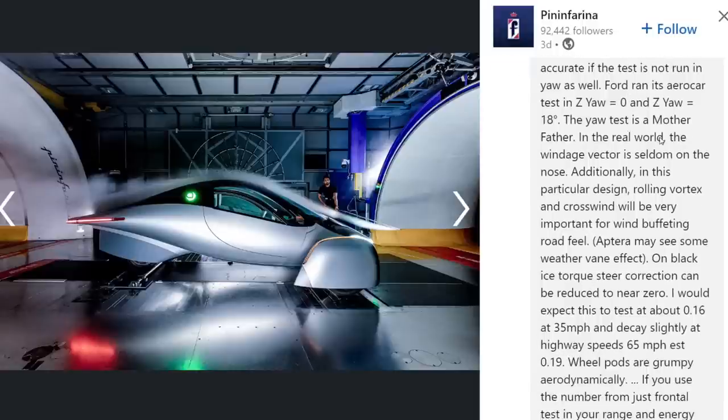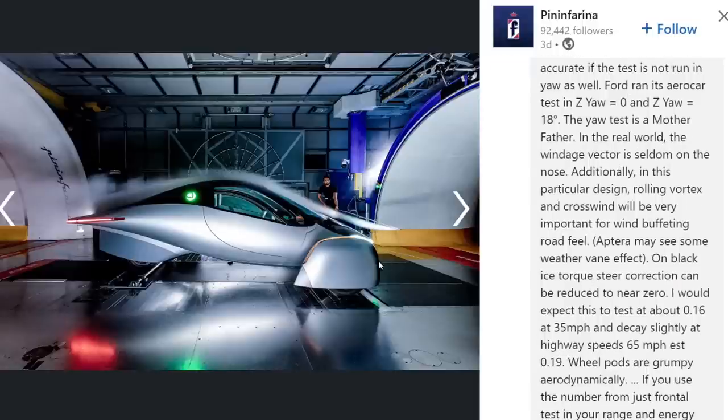Someone comments that you definitely need to test in yaw — yaw being the rotation around the vertical axis, so when wind comes in sideways. That's going to affect the Aptera because there is a lot of surface area on the wheel covers, which may influence the aerodynamics. I know when I talked to Jason, he said they did test sideways as well. Aptera stated they are not going to release the numbers from this test — they just wanted to validate their computational fluid dynamics results, and I believe it did match up fairly well.